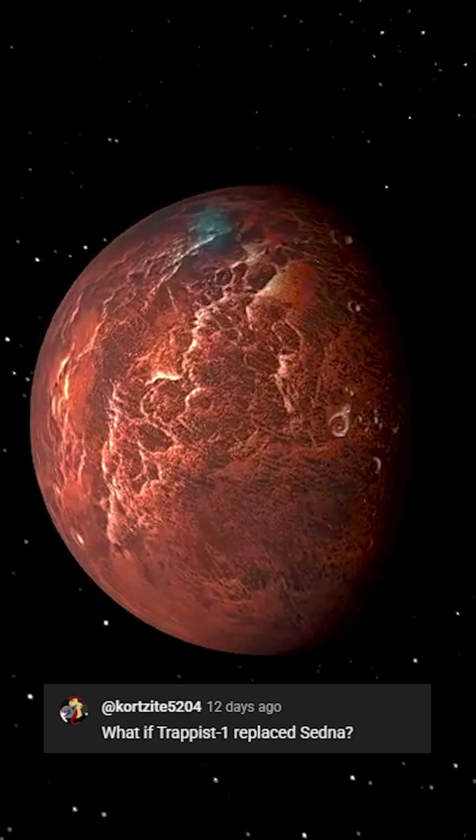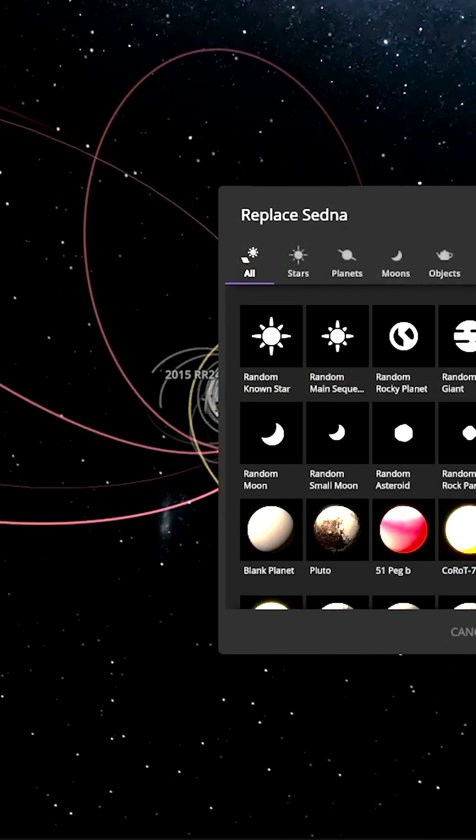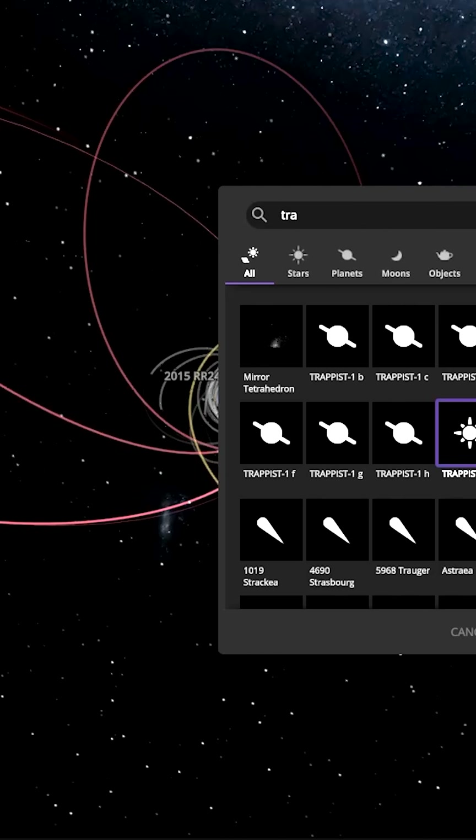What if Trappist-1 replaced Sedna? A very interesting one. Let's go ahead and replace Sedna, putting Trappist-1 itself in. Here it is, placed in the solar system.